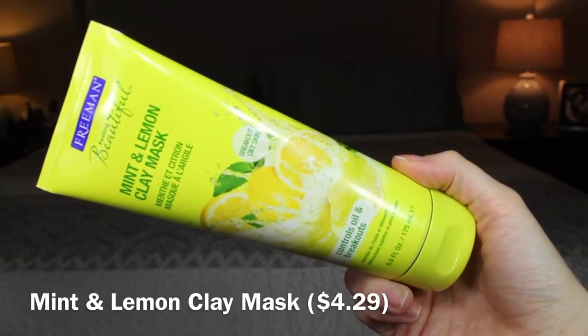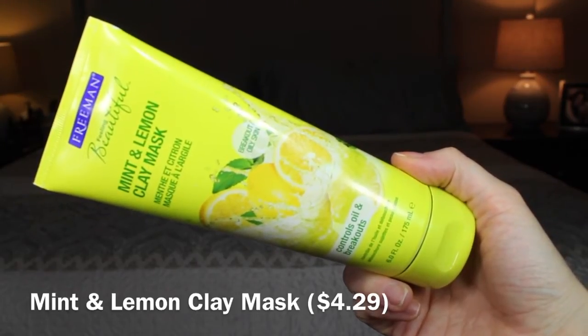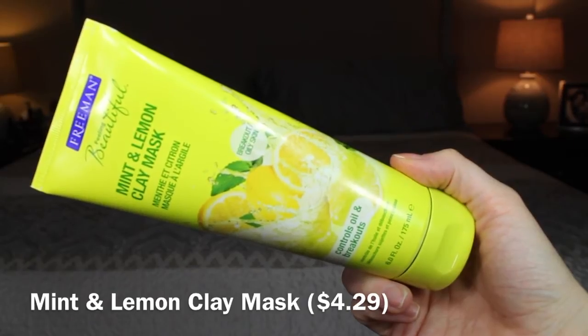The next one I bought was the Mint and Lemon Clay Mask for breakout-prone and oily skin — it's supposed to control oil and breakouts. This lemony cool clay mask delivers relief from inflammation caused by breakouts; clay absorbs oils to minimize shine and the appearance of large pores, while mint and lemon cool and refresh. It smells exactly like what it says — lemony and minty.